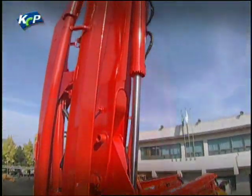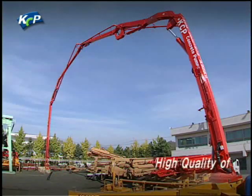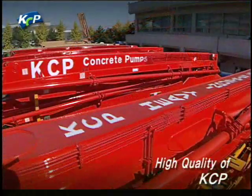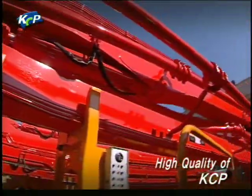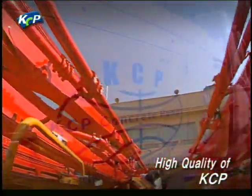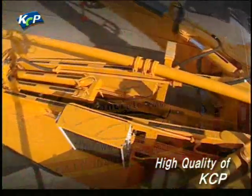KCP, who created the 65-meter high concrete pump — the world's highest — in 2005, has continuously advanced its technology and enhanced its reputation with excellent product quality, and makes every effort to deliver unique design and high technology.